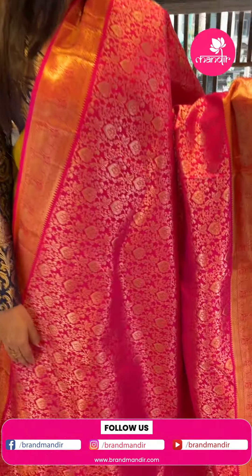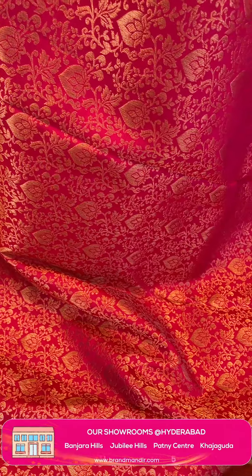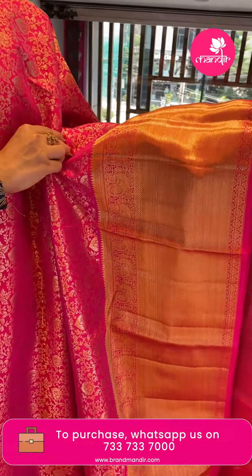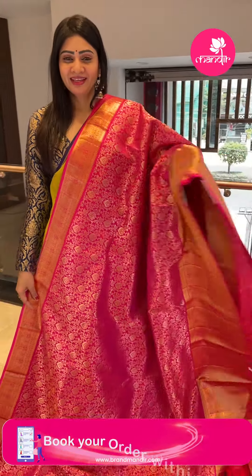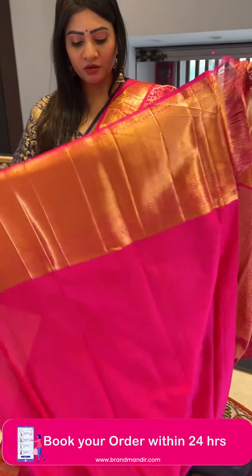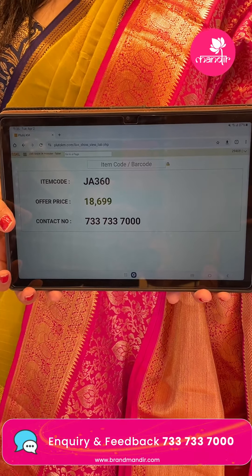Next is a beautiful pink color saree with floral booties, leaves, and small paisleys — all in gold zari. A lovely single color pink saree. Coming to the border, there is a huge border with cross lines, florals, circles, peacock booties, and temples. Coming to the pallu, it's a zari woven pallu in the same color. The blouse is self with border. Item code JA360, offer price Rs. 18,699.